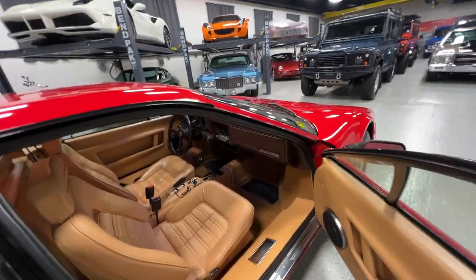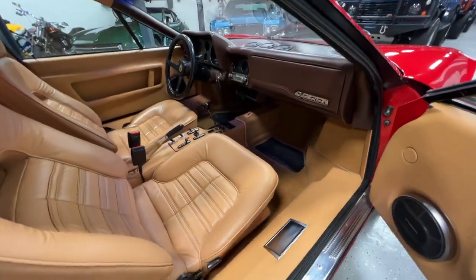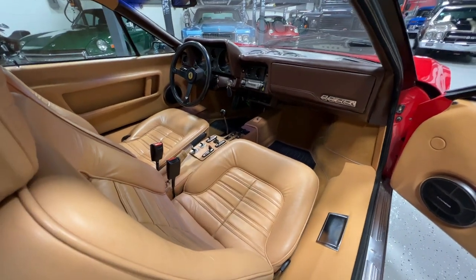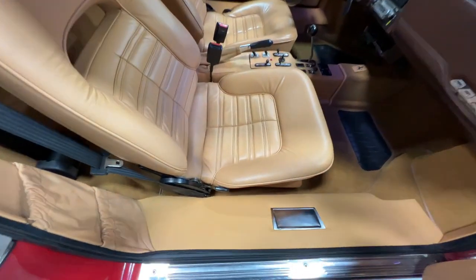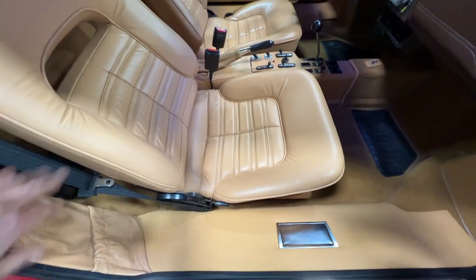This is the two-tone chocolate dash with the tan seats, and I believe they've been reskinned or redone — you know, they're still in great shape.